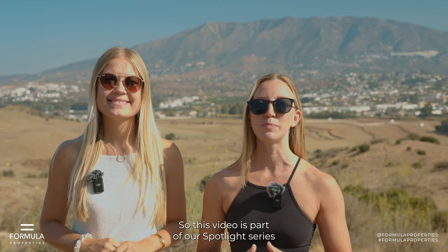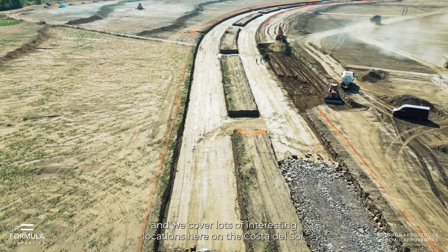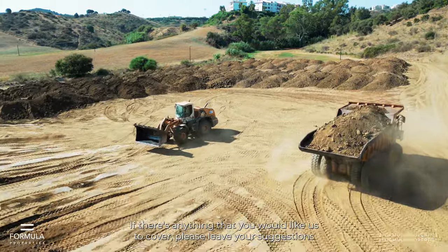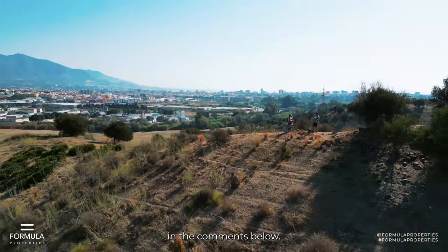This video is part of our spotlight series and we cover lots of interesting locations here on the Costa del Sol. If there's anything that you would like us to cover, please leave your suggestions in the comments below, and remember to subscribe.